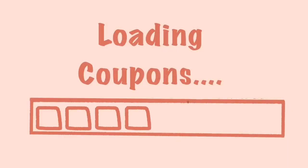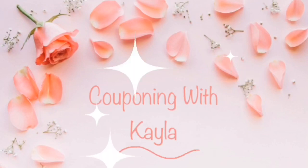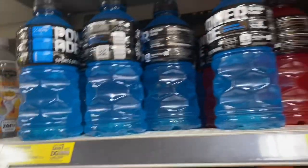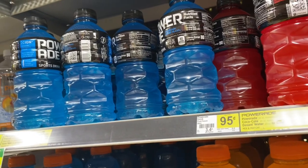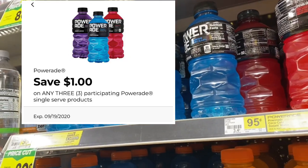Let's go ahead in the store, check out the deals, and I'll go over my receipt once we're done. So first, individual deals: these Powerade are normally $0.95, on sale for $0.80. If you pick up three, there's a $1 digital coupon, making your final cost for three only $1.40.